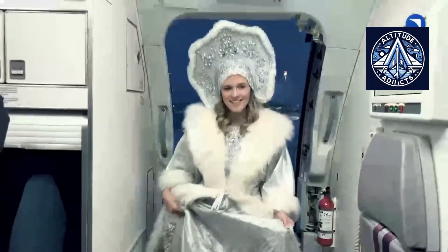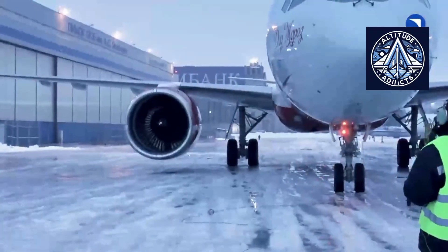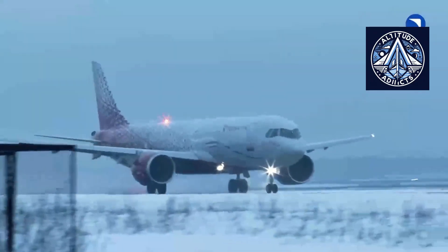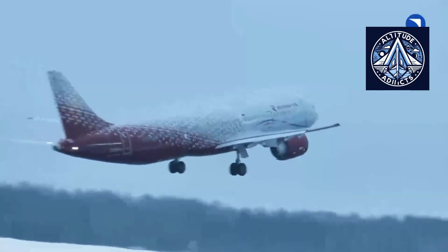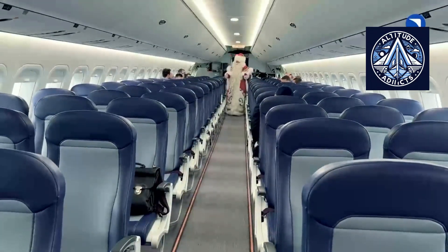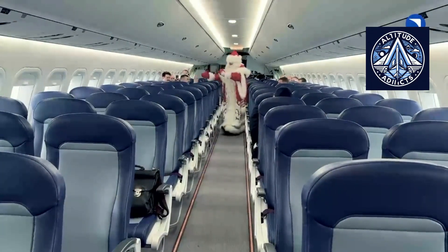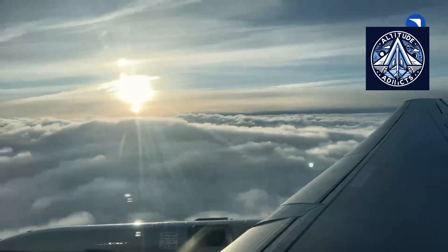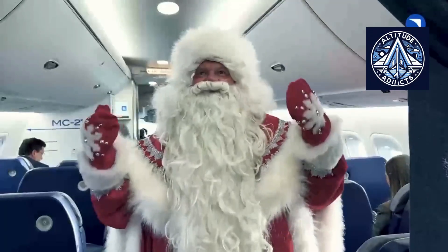Aeroflot applies slightly stricter limits of 55 x 40 x 25 cm. These requirements directly influence the size and structural strength of overhead bins, as aircraft manufacturers must ensure that such luggage can be safely accommodated without compromising operational performance. Companies such as Boeing and Airbus have spent many years refining solutions like Boeing's space bins and Airbus' extra-large overhead compartments. These designs allow suitcases to be stored either flat or vertically, increasing overall capacity and reducing the need to gate-check carry-on baggage when cabins are fully booked.